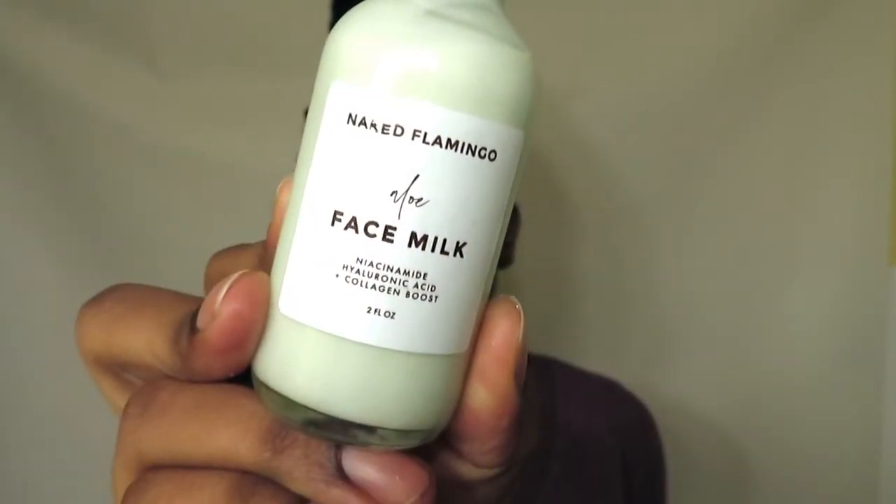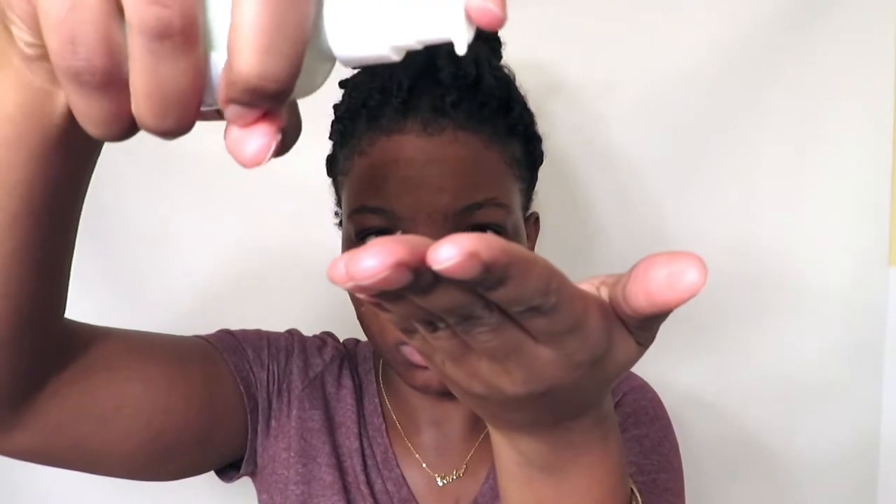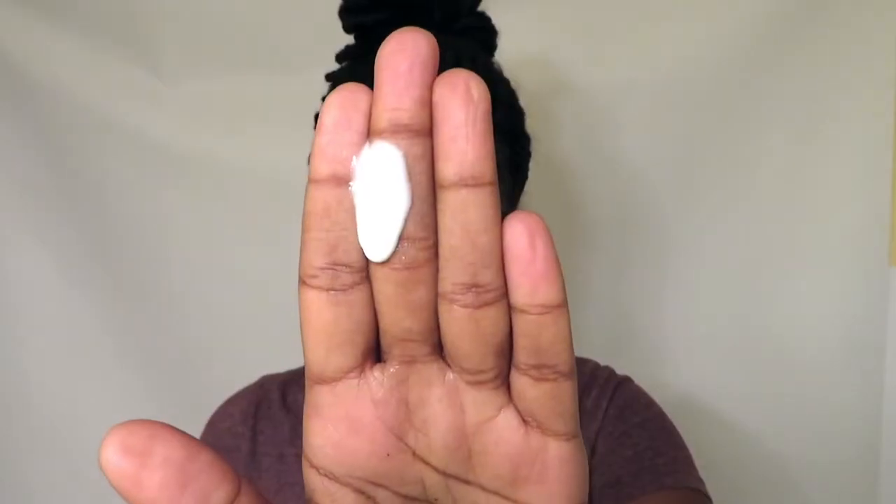The next product is another Naked Flamingo product — their Aloe Face Milk. It has niacinamide, hyaluronic acid, and collagen boost in it. You just put one to two drops on — I put two — and it's a very thin consistency. It's not oily, not too heavy, just perfect and lightweight. I apply it all over my skin and kind of massage it in. Layered on top of the gel, it still doesn't make my face sticky and it mixes nicely.